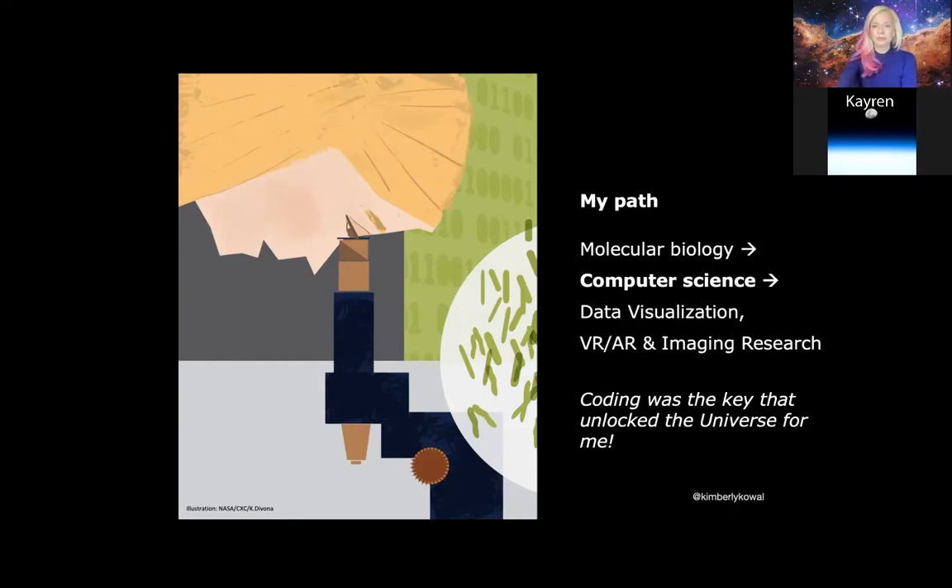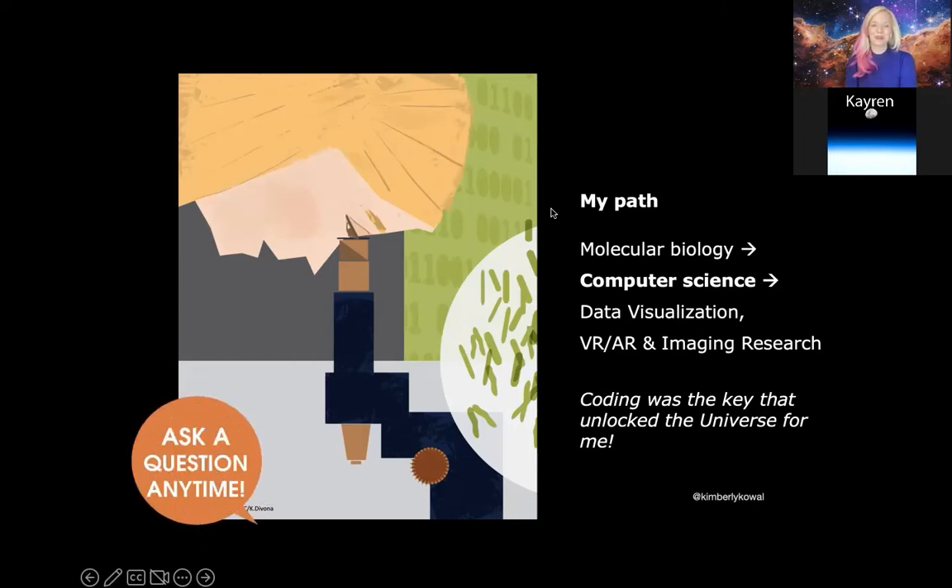Learning how to code for me was like learning how to speak another language, and it quite literally helped me unlock various secrets of the universe. Today I spend a lot of my time doing things like data visualization, virtual reality, augmented reality programming, and other kinds of work in imaging. There are many different paths that you can take when you're working on a NASA mission. Please feel free to ask a question in the chat at any time.